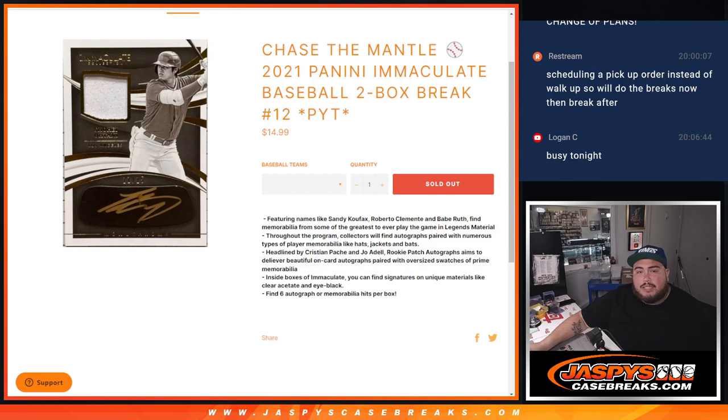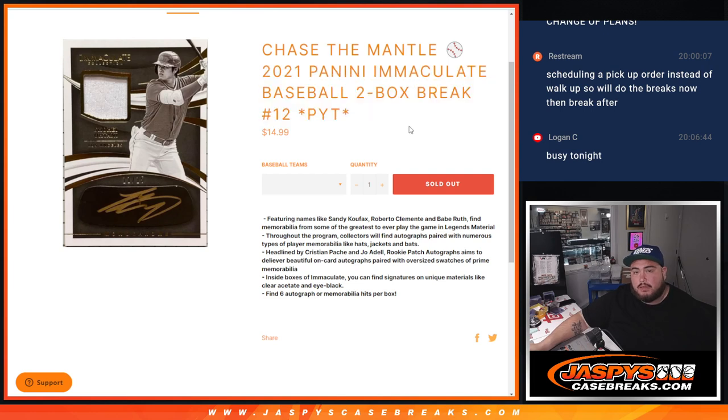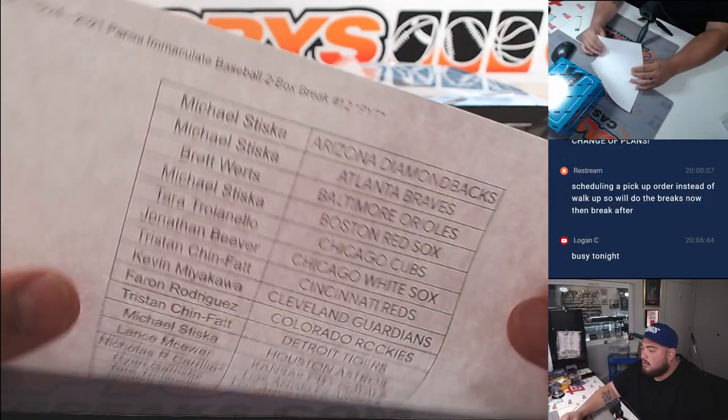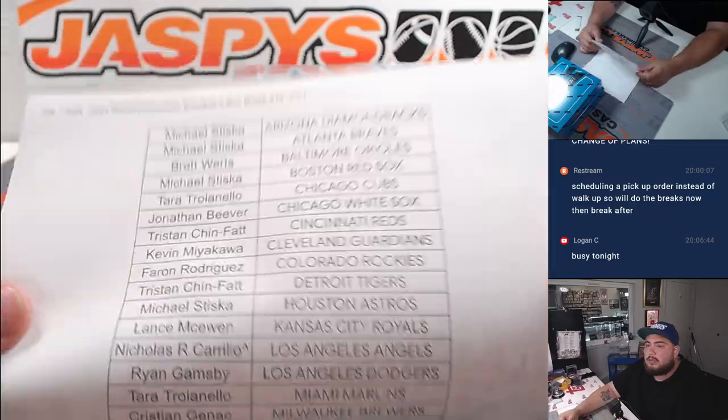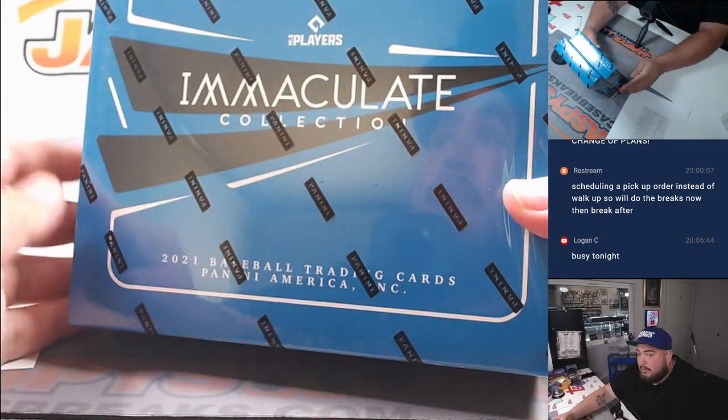What is up everybody, Jason here from Jazz Piece. We just sold another Chase the Mantle promo break — 2021 Immaculate Baseball two-box break PYT number 12. Here are the two boxes, immaculate 2021 baseball, second half right here.